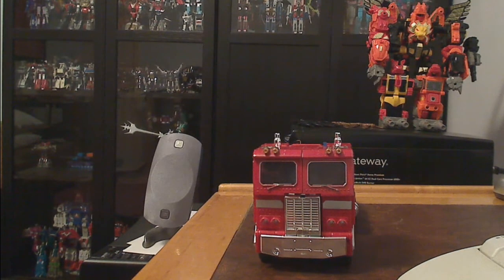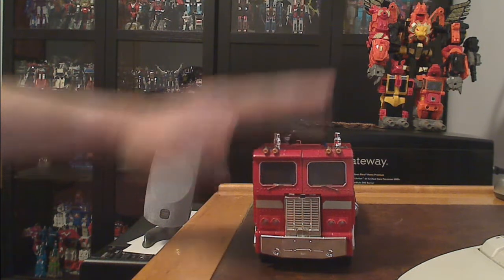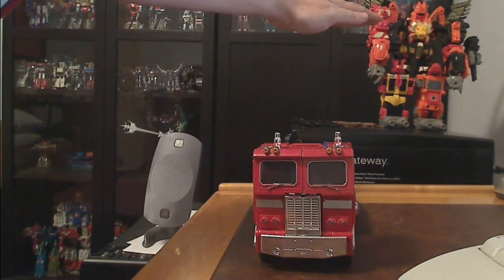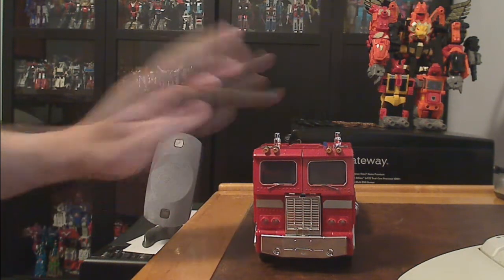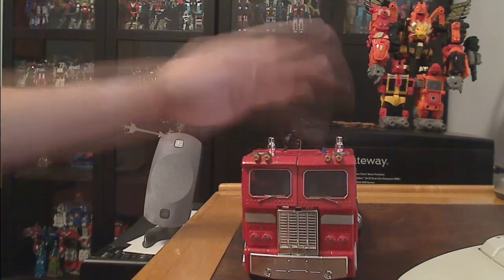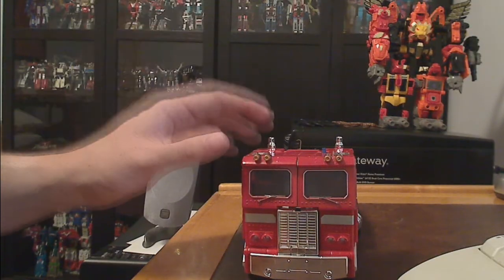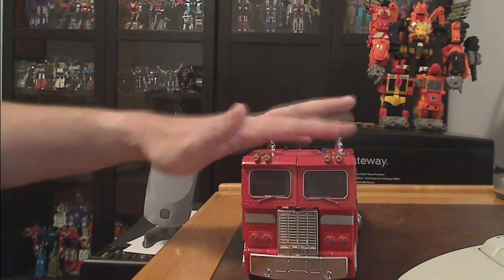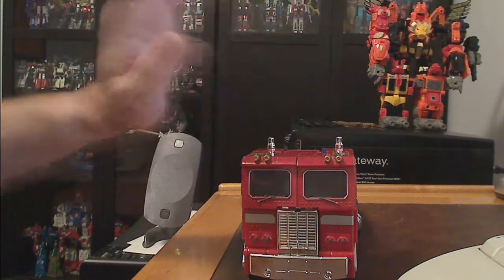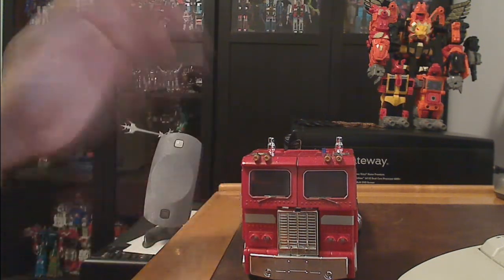What I will be auctioning off are the two items here. This is the 20th Anniversary Optimus Prime and Predaking, or the Predacons. This video will be about the 20th Anniversary Optimus Prime. As you can see, this is the Hasbro version — 2005, I believe it was released, it might be 2004. The short stacks are the key distinction between the 20th Anniversary Prime and the Masterpiece Prime.